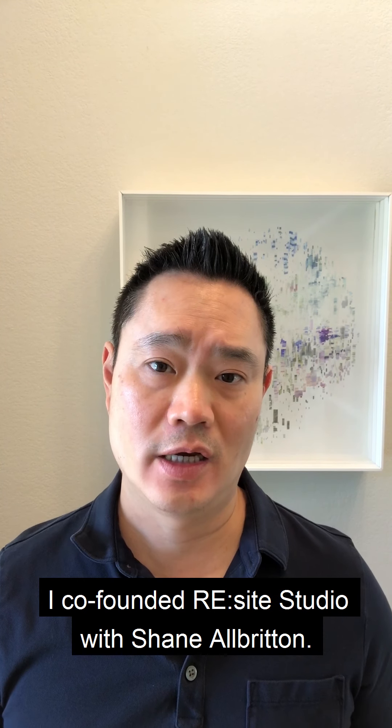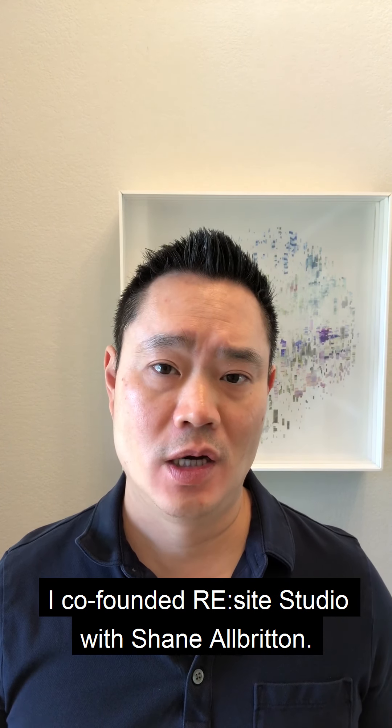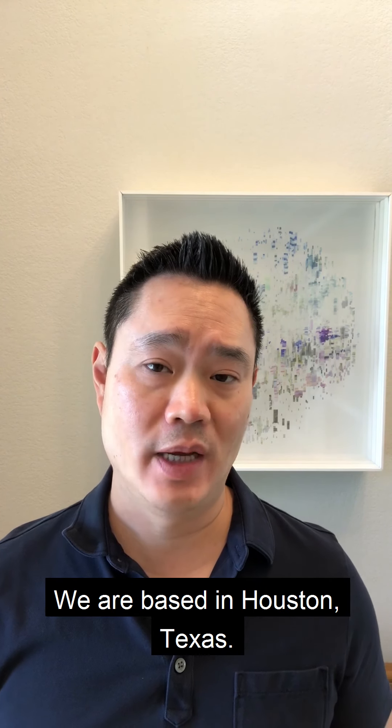Hi, my name is Norman Lee. I co-founded Resite Studio with Shane Albritton. We are based in Houston, Texas.